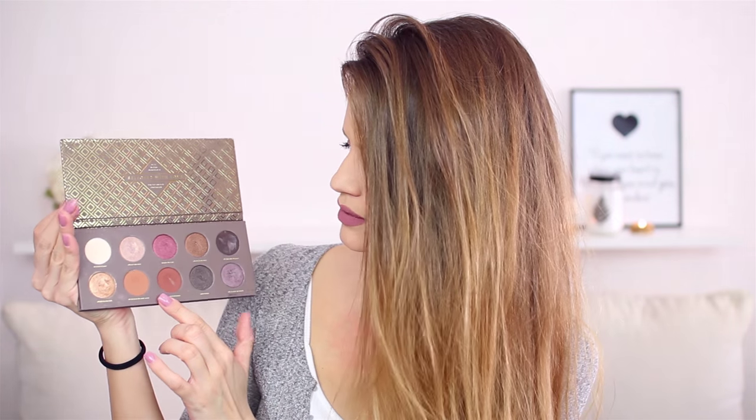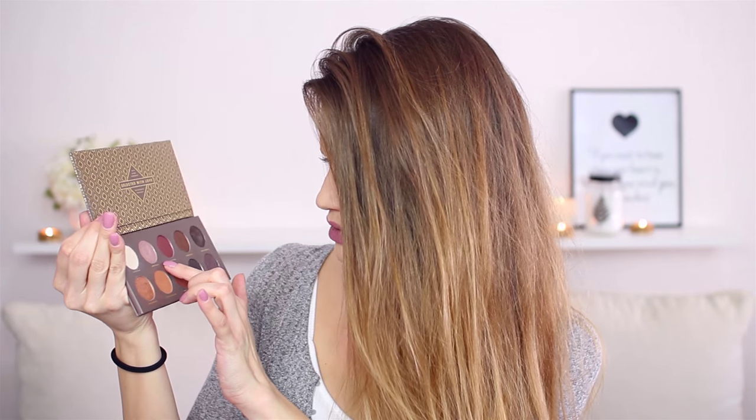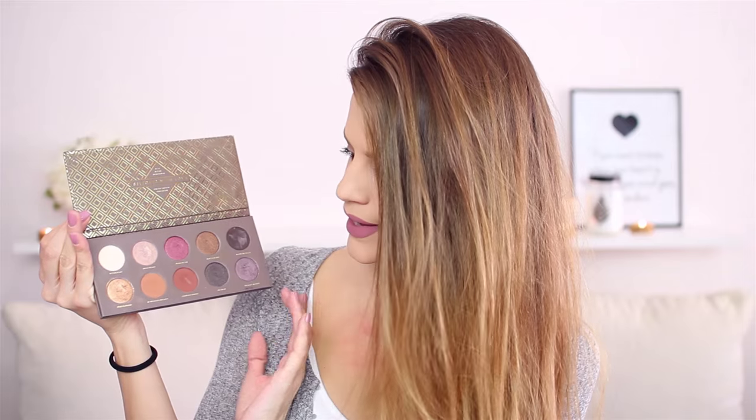Beautiful shades — I love these two browns, I really love this gold shade, and I love this one called Sweeter, which is like a neutral base for your eyelids. So I have a lot of shades in here which I love.